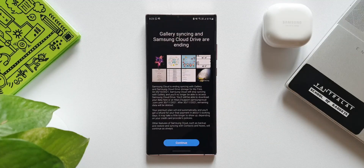Here is what I want to share with you guys. It says Samsung Cloud is ending syncing with Gallery and Samsung Cloud Drive storage for My Files on 5th of October 2021. Samsung Cloud will stop syncing with Gallery and you will no longer be able to access Samsung Cloud Drive — which is just about three days from now. You will still be able to download your data on the phone or at support.samsungcloud.com until 30th of November 2021. After this date, remaining data will be deleted.